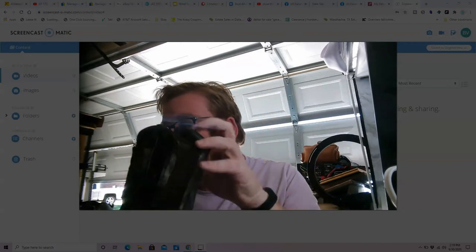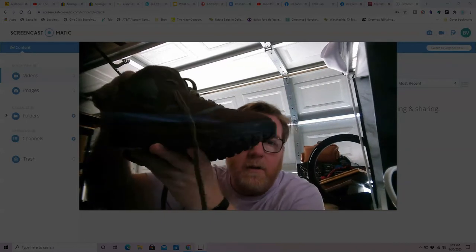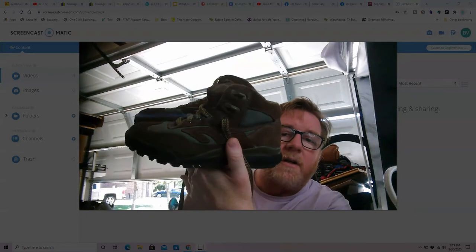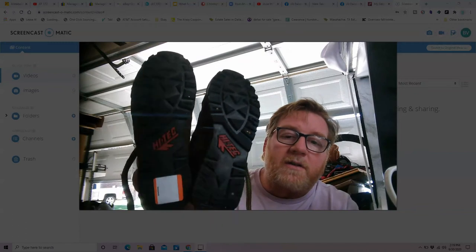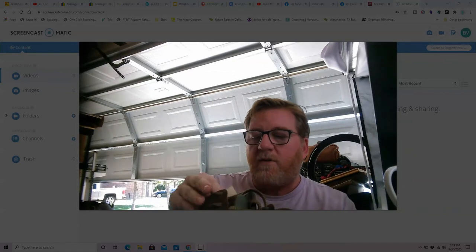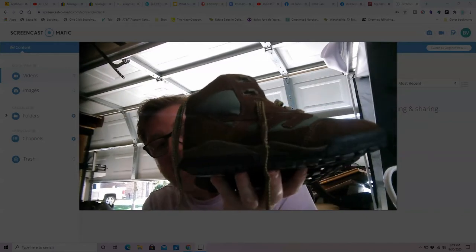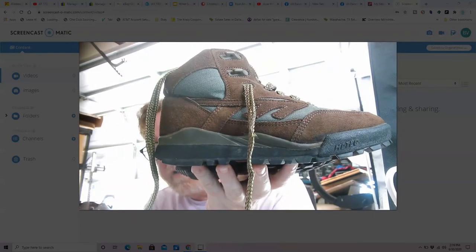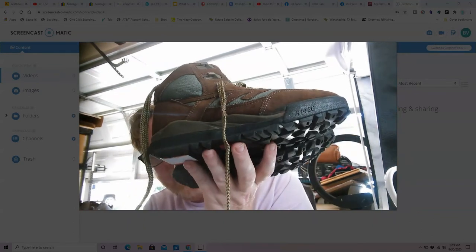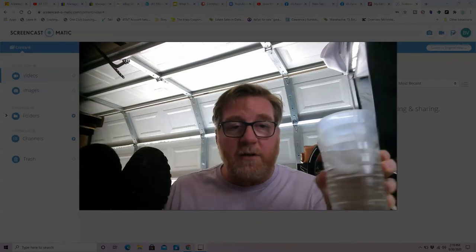Next up, brown and green colorway — check out those treads, these are practically new. These are Hi-Tec men's hiking boots. I paid ten dollars including tax. I'm going to list these at fifty dollars plus fifteen dollars shipping. Sell-through rate is about 21%, so it might take a little time, but these are in really good shape and should bring good money eventually. Hiking boots and outdoor boots are something I'm always on the lookout for.